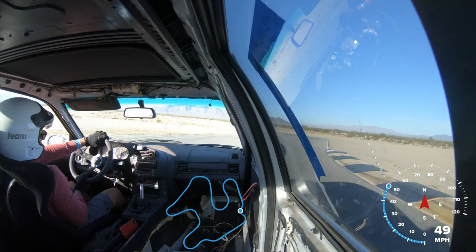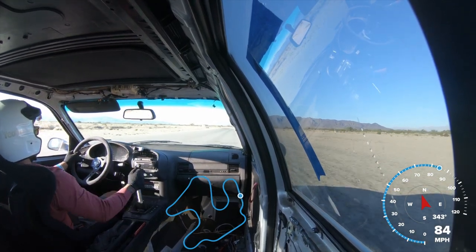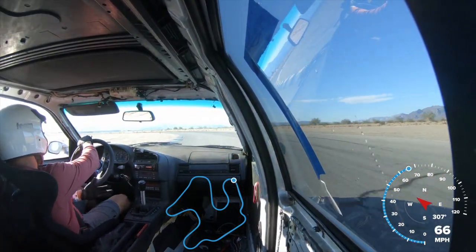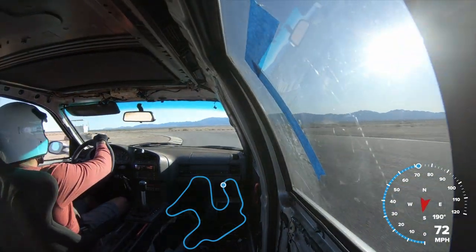You've got an S-turn right there with some elevation change. You've got to be careful going over it because if you're on the throttle going over the crest, the car gets light, and when that weight transfers it sends you off the track pretty fast. There's an uphill corkscrew right here where I just let off the throttle and got back on it.